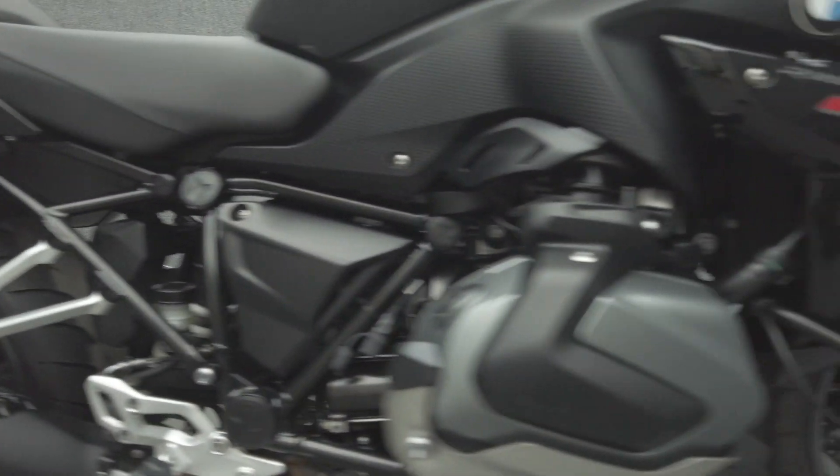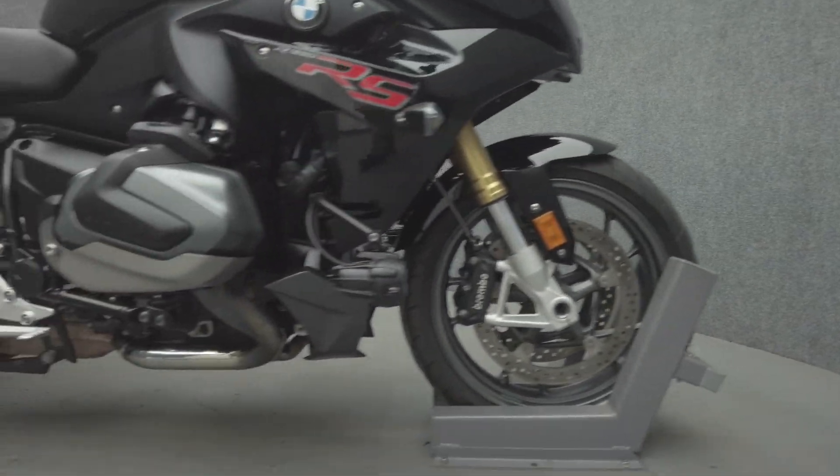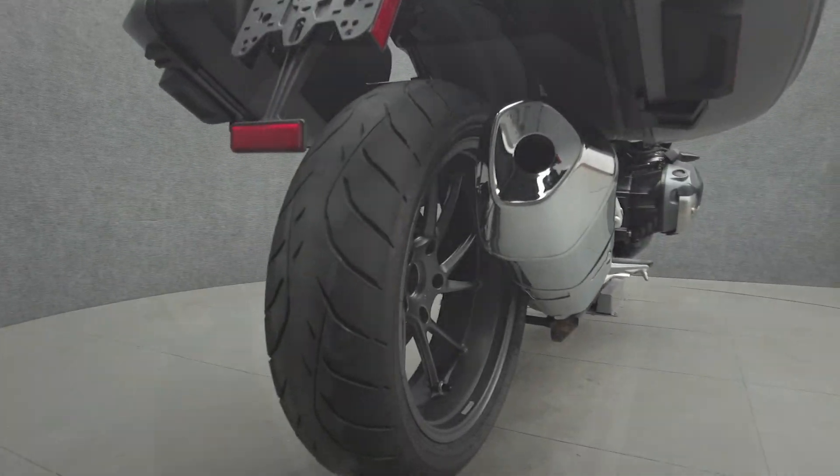It has been upgraded with BMW detachable saddlebags, driving lights, and BMW cylinder head guards. The R1250 RS offers speed and power that will thrill any sport bike fan, but its comfortable seating position allows it to be ridden for longer than a typical sport bike.